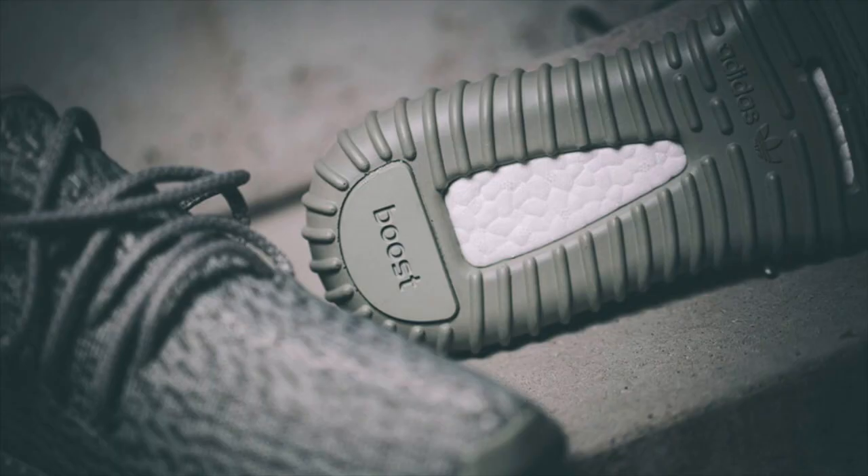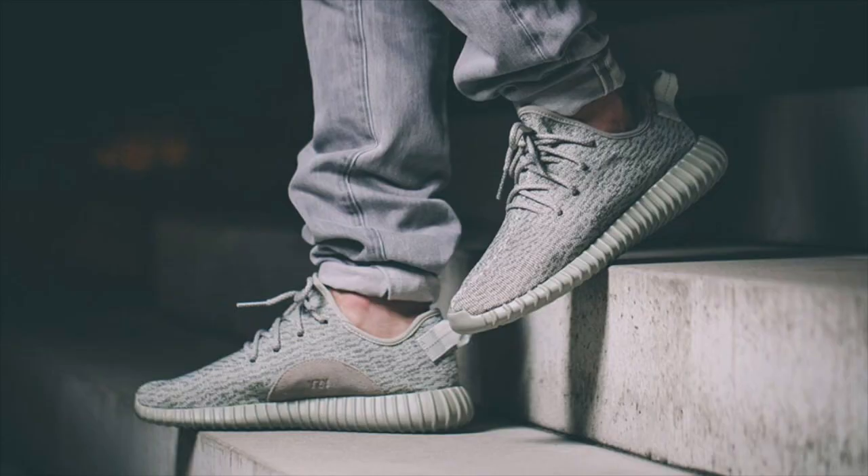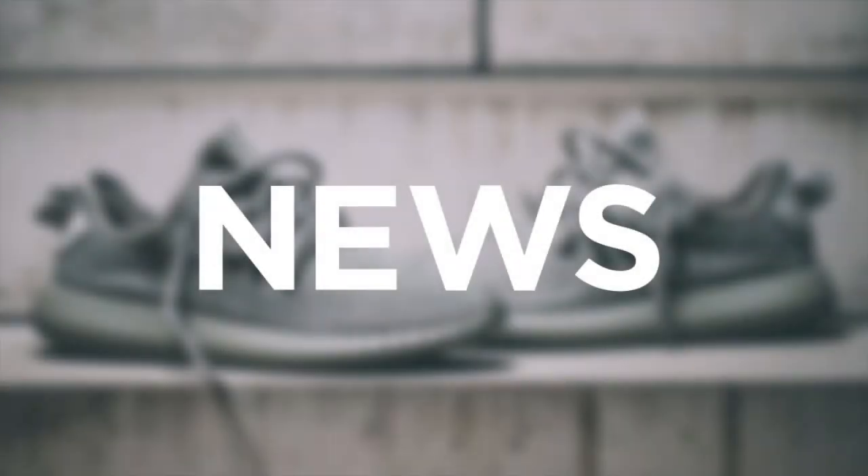Follow me on Twitter at GTFan712 and at AdidasAlerts to stay up on the latest release information throughout the weekend. In the meantime, check out my wear test of the Yeezy Boost 350 for my personal experience with the silhouette. That will wrap up this installment of news — in the comments below, let me know your thoughts on this week's news and releases, and follow me on Twitter for up-to-the-minute news and release updates throughout the week. Until next time, this has been GTFan712. Thanks for watching.